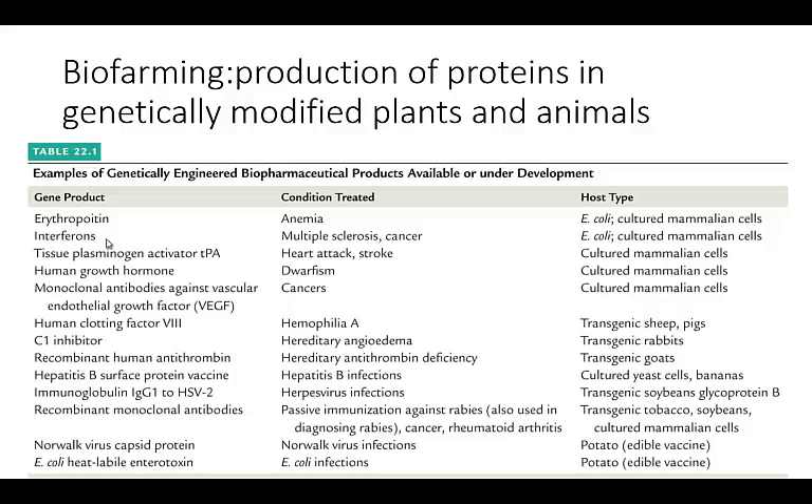Here are some examples of proteins that are available or under development. Erythropoietin, which is used for anemia, can be grown in E. coli or cultured mammalian cells. Interferons used for MS, multiple sclerosis, and cancer, also grown there. Human growth hormone, different types of antibodies, and human clotting factors used for people with hemophilia.